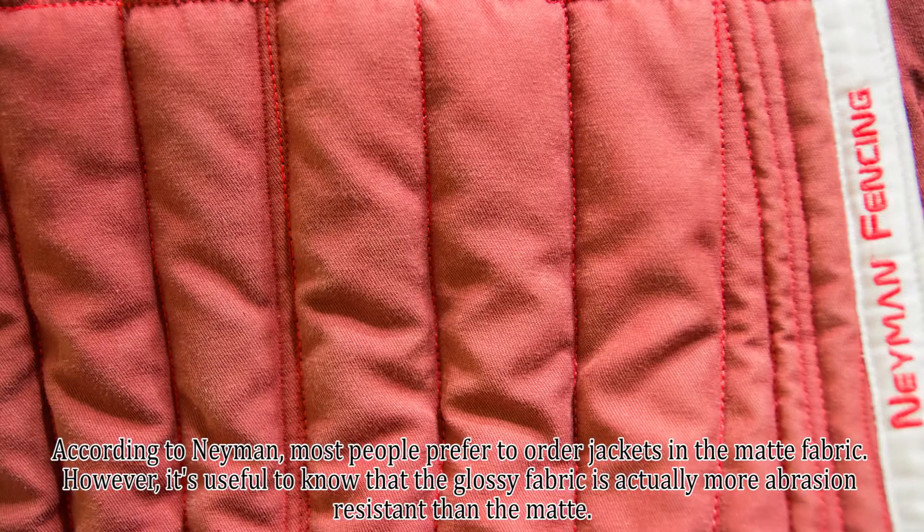According to Neyman, most people prefer to order jackets in the matte fabric. However, it's useful to know that the glossy fabric is actually more abrasion resistant than the matte.